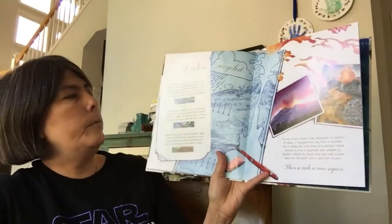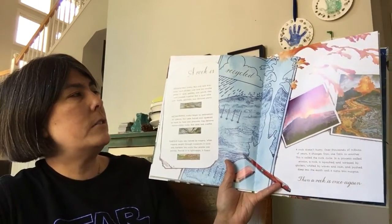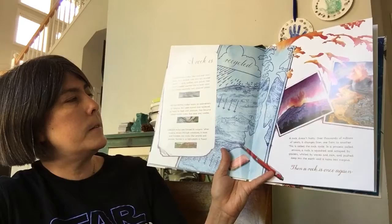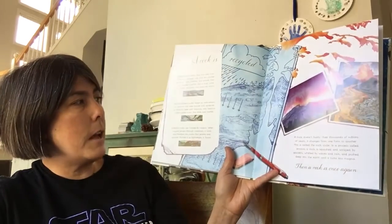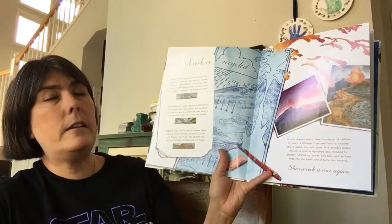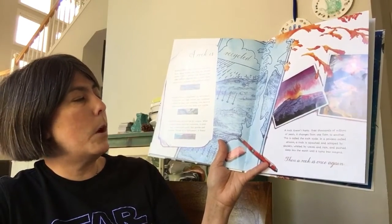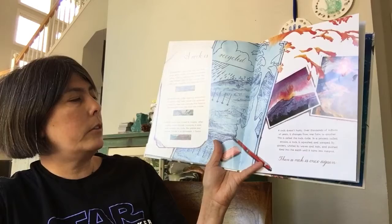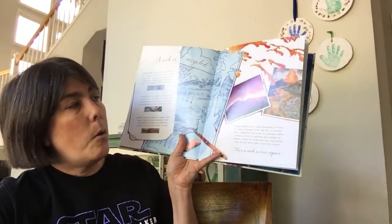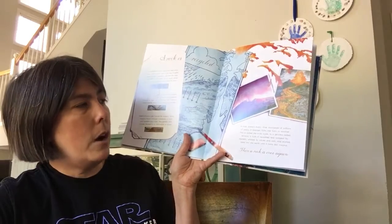A Rock is Recycled. Sedimentary rocks like coal and limestone have eroded over time into smaller pieces of sand, pebbles, and gravel, then were pressed together like a layer cake with fossils, seashells, and decaying plants. Metamorphic rocks began as sedimentary or igneous, but were baked and squeezed so hard by heat and pressure they became rocks like slate and marble. Igneous rocks are formed by magma — when magma erupts through volcanoes, it cools and hardens into rocks like granite and pumice. Pumice is so lightweight it floats. A Rock doesn't hurry — over thousands of millions of years it changes from one form to another. This is called the rock cycle.